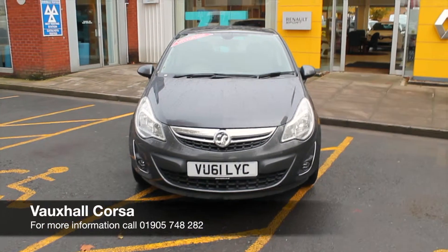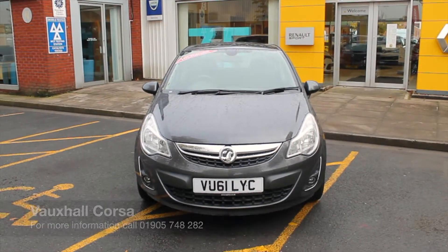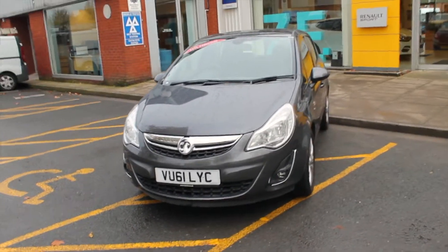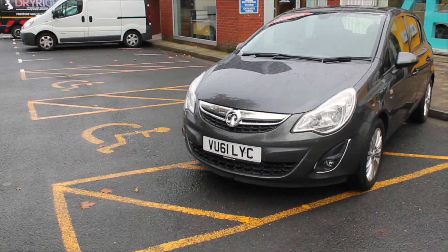Hello, welcome to Hilton Renault. My name is Thomas and today I'll be showing you around the Vauxhall Corsa 1.2 SE that we currently have in stock. We can see the fantastic design of this Vauxhall Corsa — it's finished in grey metallic paintwork, also with some chrome design to the front of the badge, just giving that eye appeal straight from the front of the vehicle.